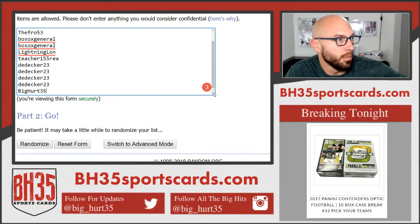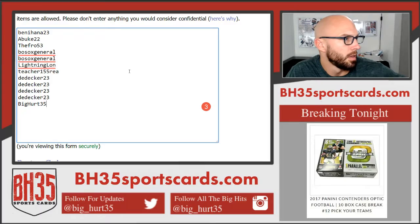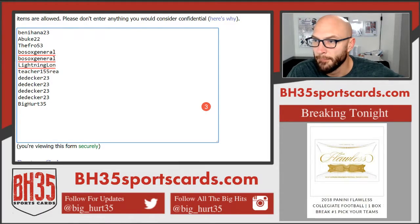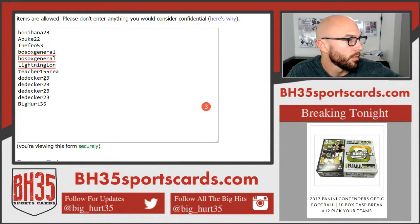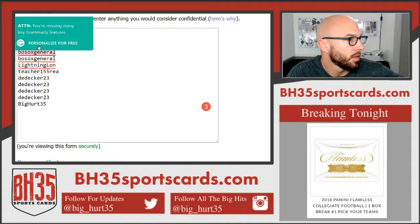Here is everybody that joined. 1, 2, 3, 4, 5, 6, 7, 8, 9, 10.